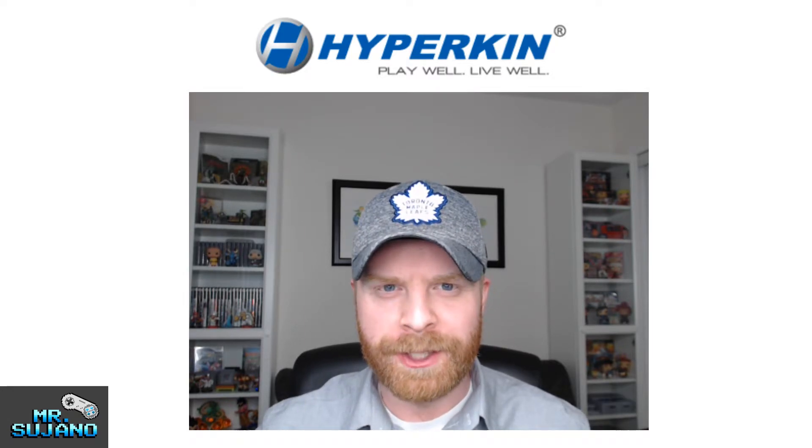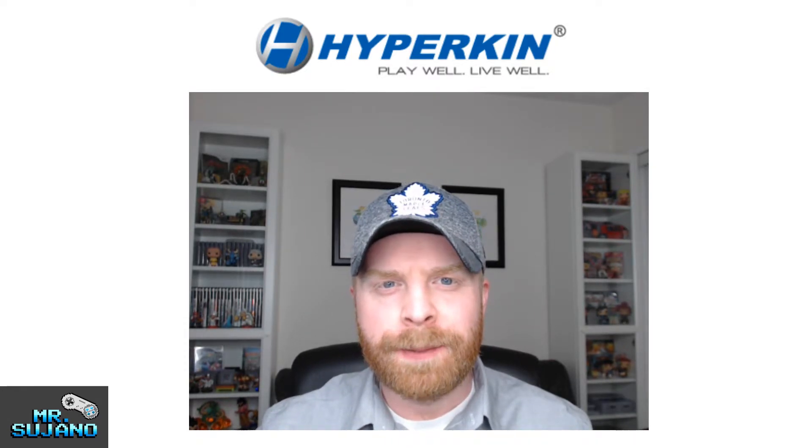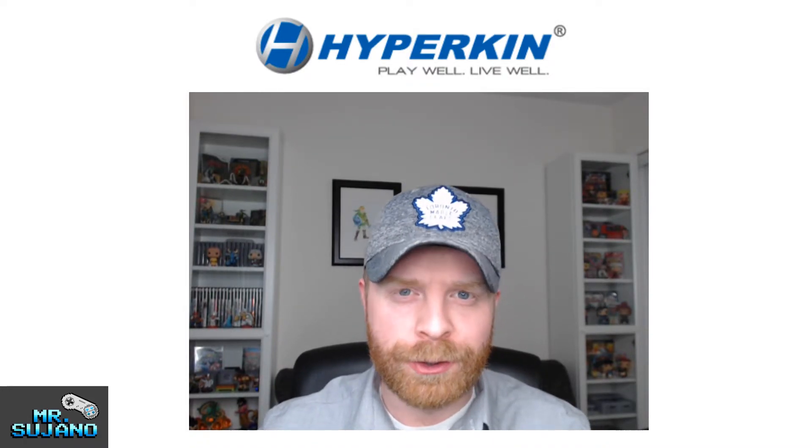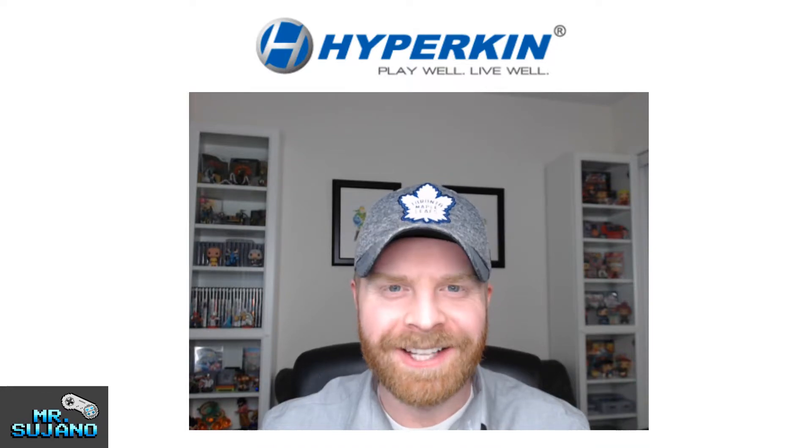Hey everyone, Mr. Sujano here. In this video, I'm going to quickly go over a product that Hyperkin recently announced called the Ultra Game Boy. Let's get started.